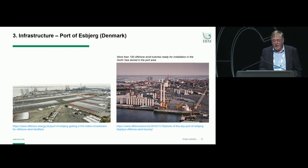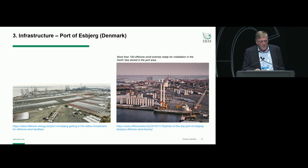To give you an idea of scale, this is Esbjerg port. That is what 100 offshore wind turbines look like, ready to be shipped offshore.